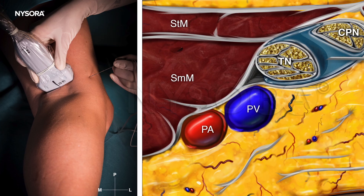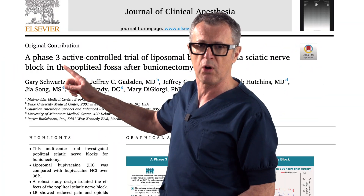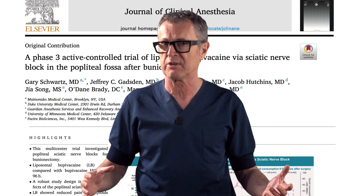Managing post-surgical pain, especially after foot and ankle surgery, presents a unique set of challenges. Traditional opioid medications, while commonly prescribed, may not always effectively manage pain and come with a risk of adverse effects and dependency. This is where the role of peripheral nerve blocks, particularly the popliteal sciatic nerve block, becomes crucial. These blocks have been shown to offer superior pain control, reduced opioid consumption, and a high rate of patient satisfaction due to the low incidence of serious complications.